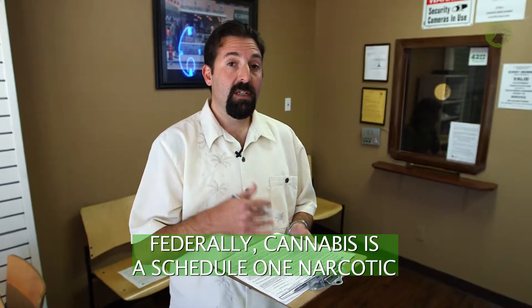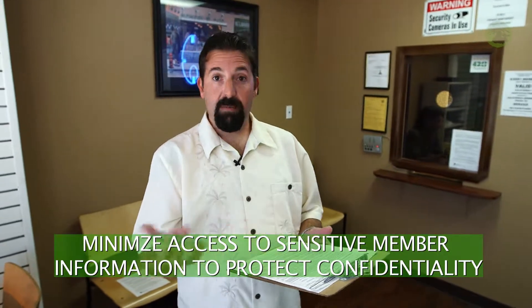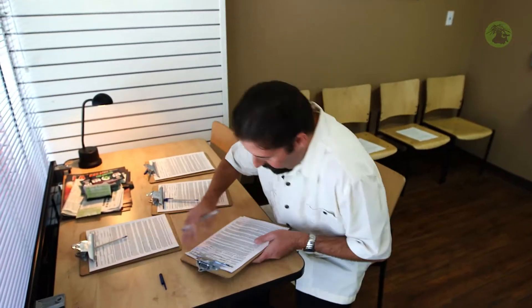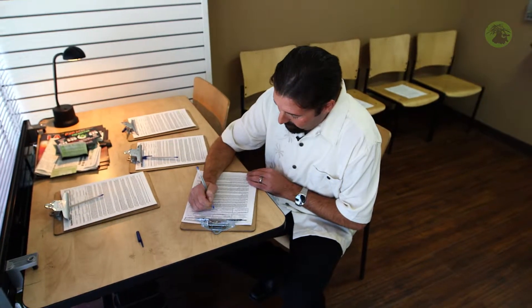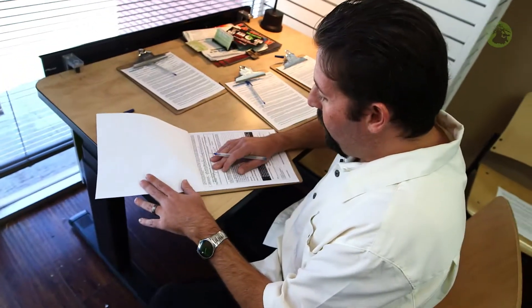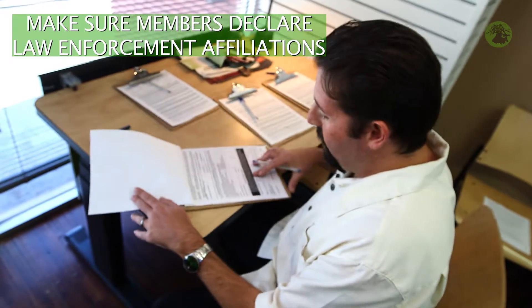As far as confidentiality goes with the membership agreement, cannabis and medicinal marijuana is really not covered by HIPAA guidelines, as it is still a Schedule I narcotic and doesn't fall within those federal guidelines. But any collective should keep all of your membership information private — it shouldn't even be scanned and kept off-site. We try to minimize the amount of sensitive information left here at the collective. It's important to know where your information is at all times. This section asks if I'm actually affiliated with any law enforcement, and if so, which agencies.